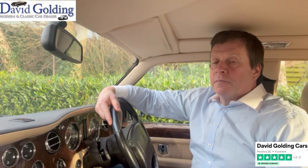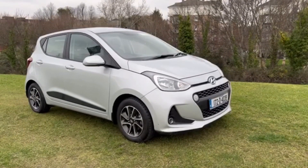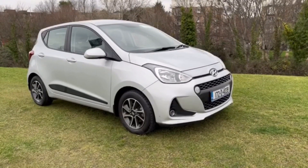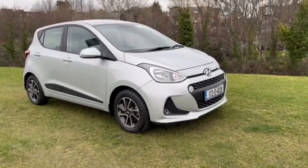Hi, I'm David Golding. I've been buying and selling classic and modern cars since 1988. This is a car from what I call my MM collection — Minuscule Mileage. It's a 2017 Hyundai i10 Automatic Deluxe model with an unbelievably low 11,000 kilometres. Yes, you heard that right, just 11,000 kilometres.